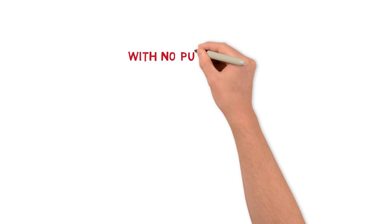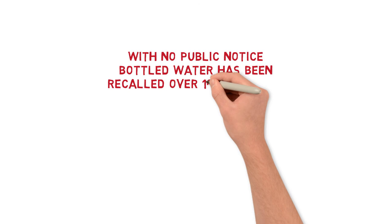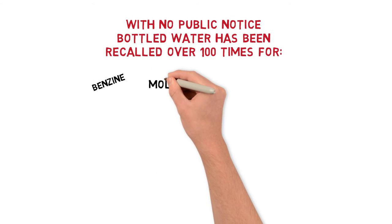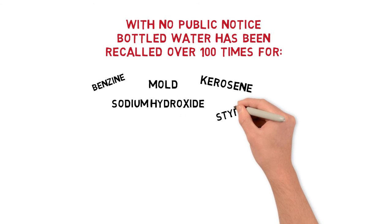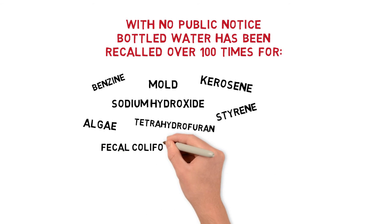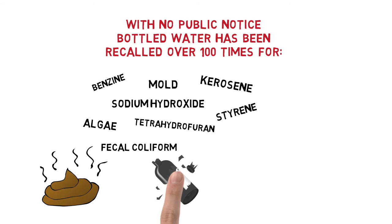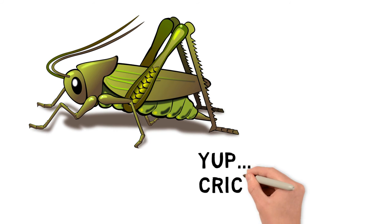And with no public notice, bottled water has been recalled over a hundred times in the United States for contaminants such as benzene, mold, sodium hydroxide, kerosene, styrene, algae, tetrahydrofuran, and fecal coliform — that comes from poo, by the way. Not to mention glass particles, sanitizer, and even crickets. Yup, crickets.